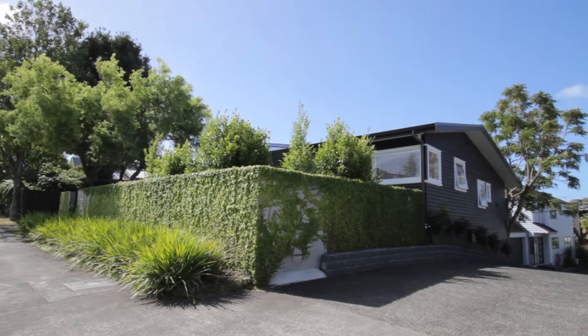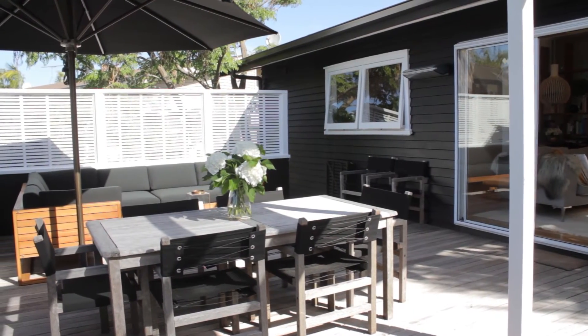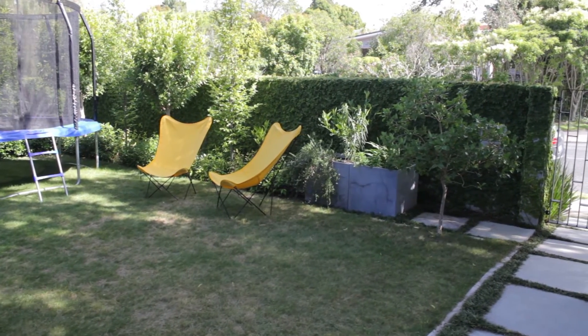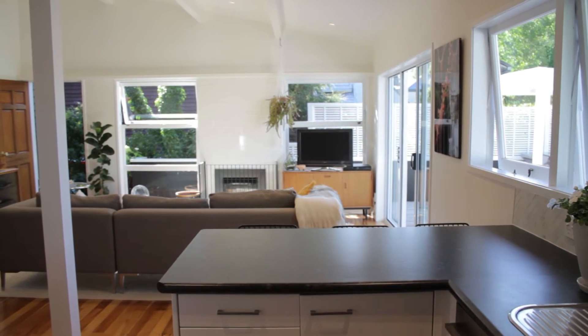The home is also sitting on a freehold 315 square metre site and it has great things to offer a family. You've got the large deck as well as a grassy area where you can put a trampoline or just have an area where the kids can play. While compact, the house offers great storage options, including great attic space as well as under-house storage.